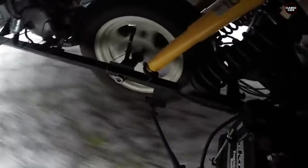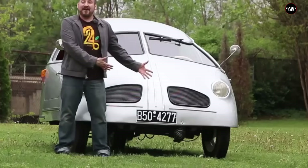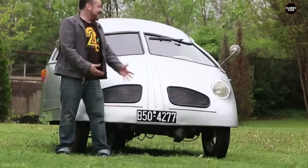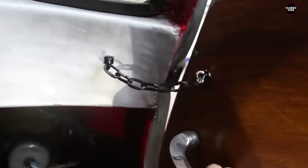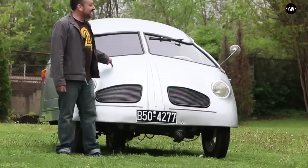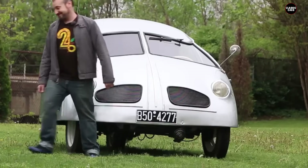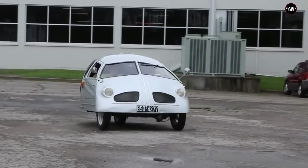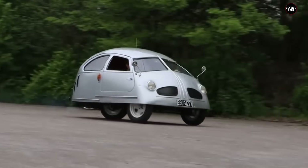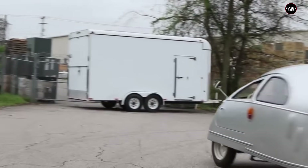The performance of the Hoffman was abysmal. The tiny engine meant the car could barely keep up with city traffic, let alone handle highway driving. The vehicle's handling was equally problematic, with a high center of gravity and narrow wheelbase making it prone to tipping over during sharp turns. Build quality was another major issue — the Hoffman was riddled with structural weaknesses, poorly fitted components, doors that didn't close properly, body panels prone to rust, an uncomfortable interior, and an unreliable electrical system leading to frequent breakdowns.